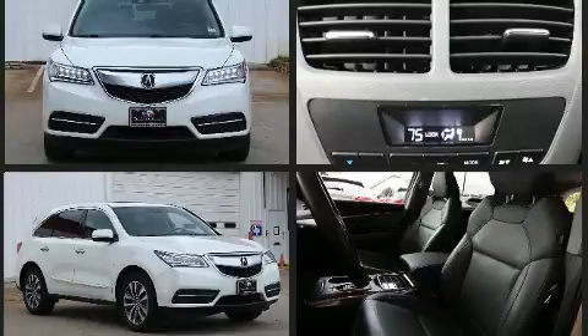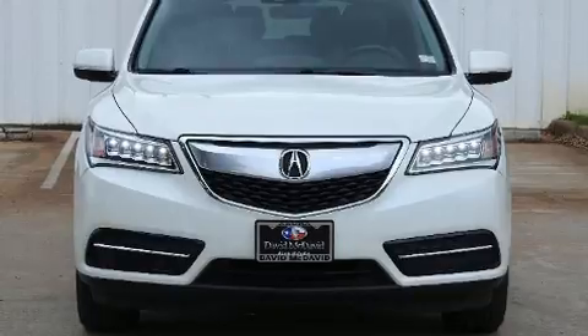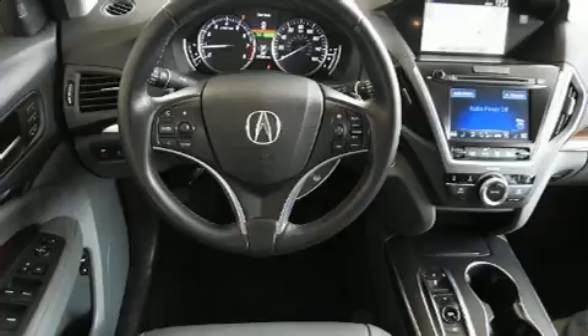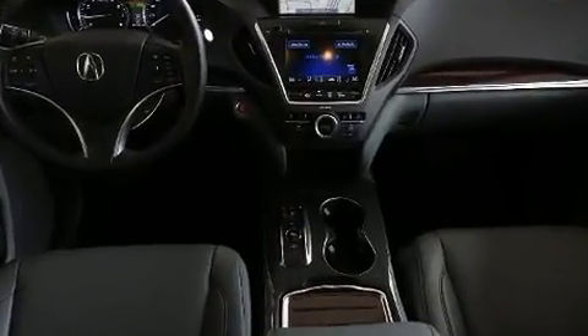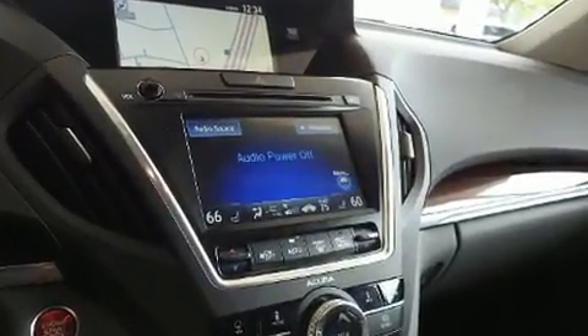Third row seats provide an even greater maximum passenger capacity. Acura ensures the safety and security of its passengers with equipment such as head curtain airbags, front side impact airbags, traction control, brake assist, anti-whiplash front head restraint, ignition disabling, and four-wheel disc brakes with ABS.